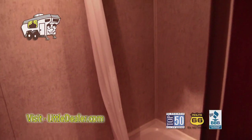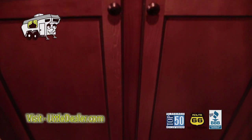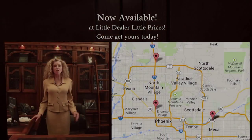Here's the bedroom with the storage bed.